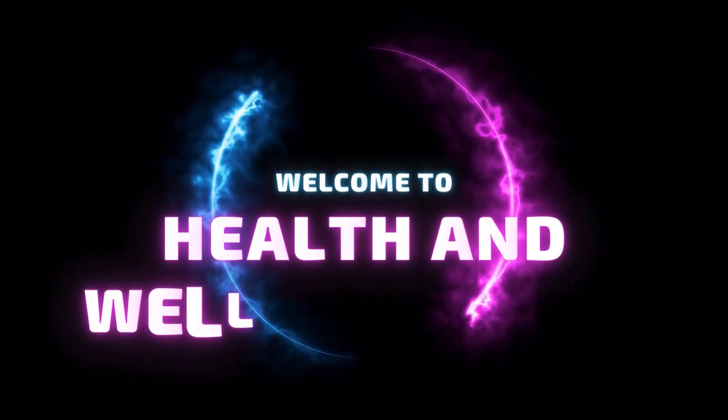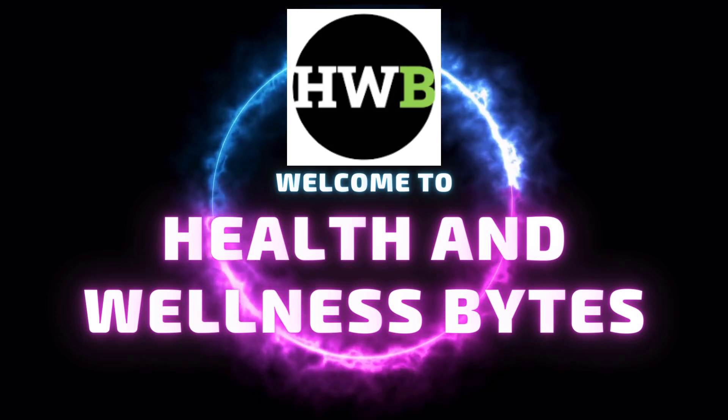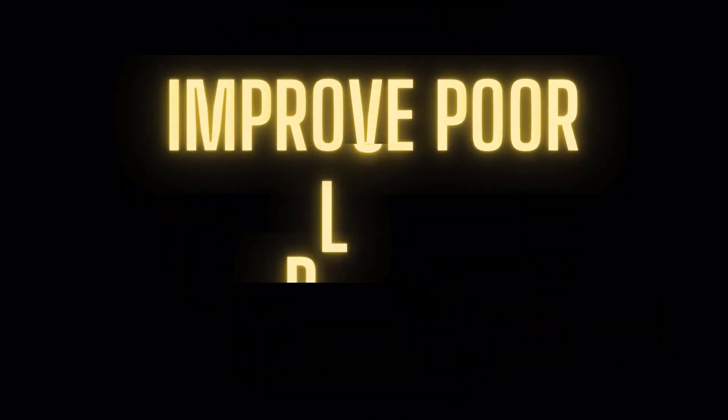Hello everyone. Welcome back to our channel, Health and Wellness Bites. Today, we'll be exploring a crucial aspect of our health: improving poor blood circulation.